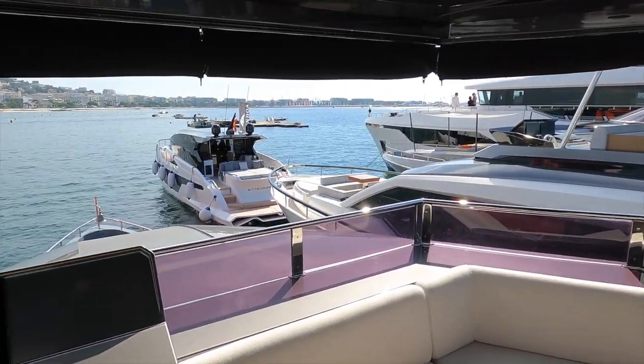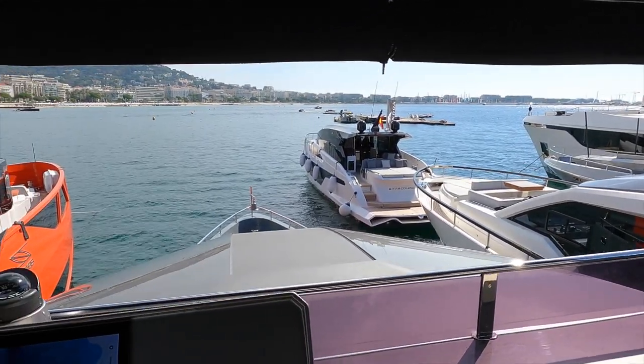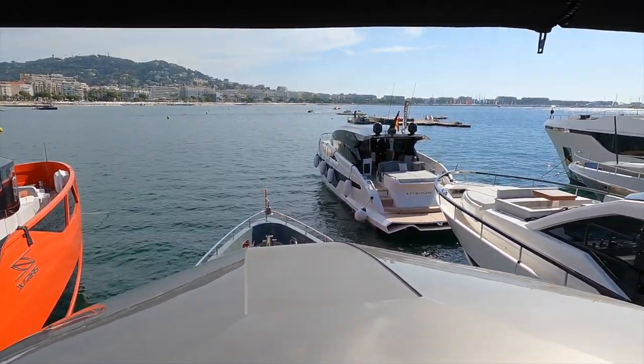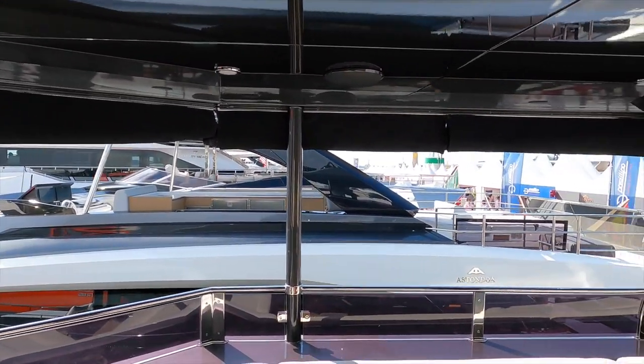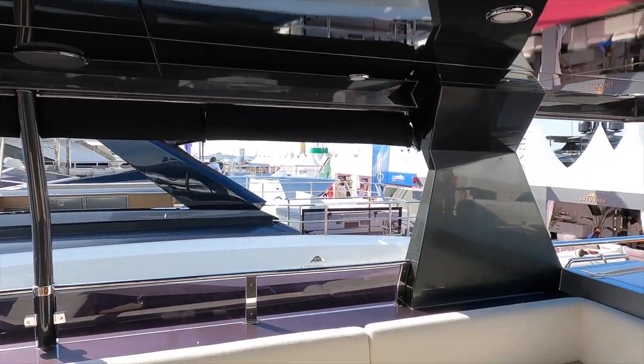The commanding views from the flybridge are breathtaking. And, of course, we have a hardtop with a removable enclosure that can be used when you want to protect yourself and your guests from the elements.